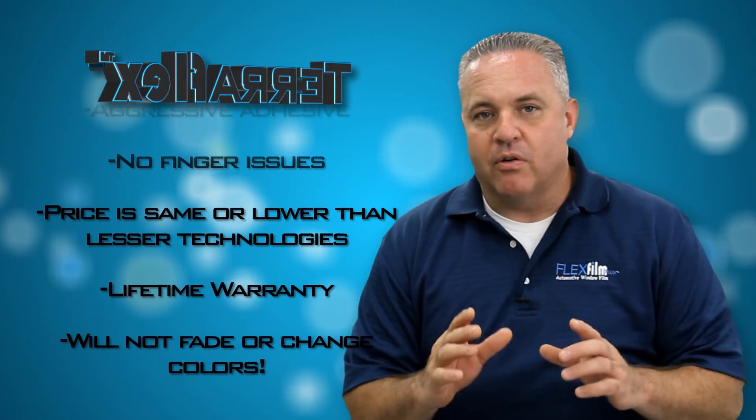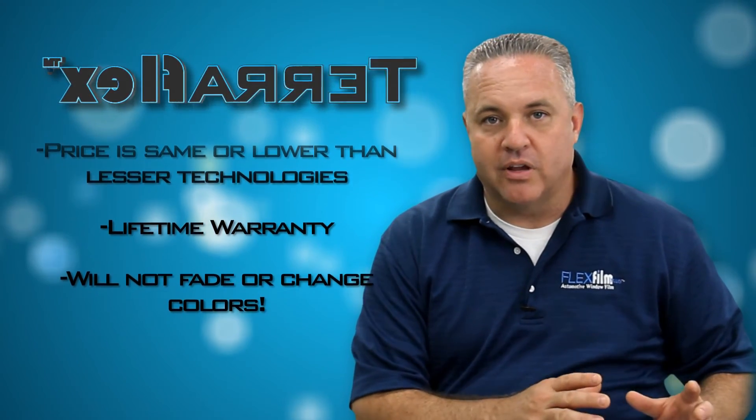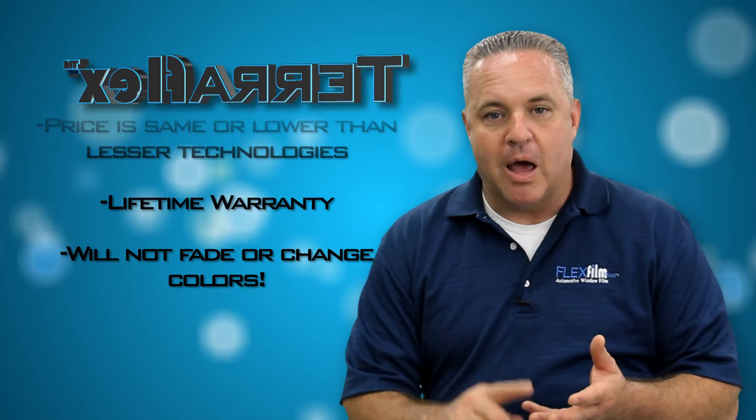The price of this film is incredible. It's actually the same or lower than most other products that are lesser in technology, like dyed film and high-performance window film.